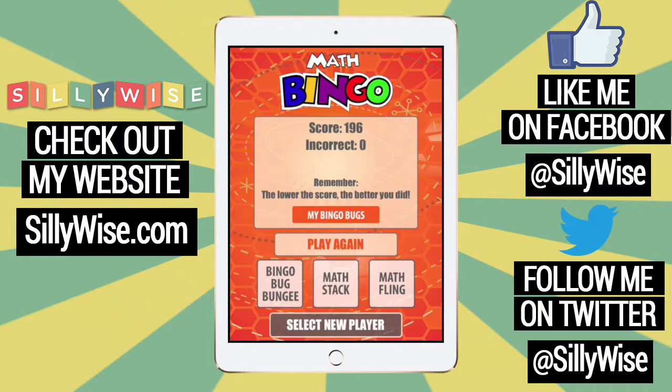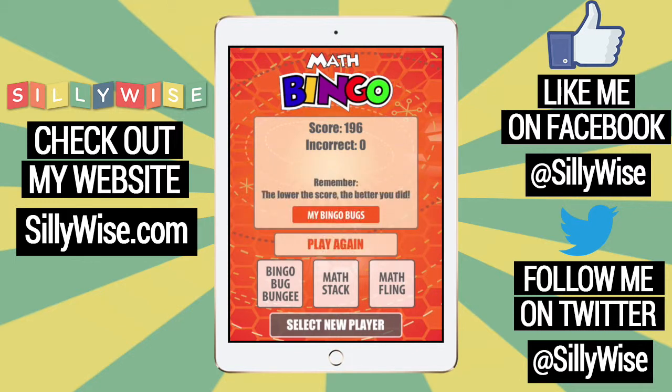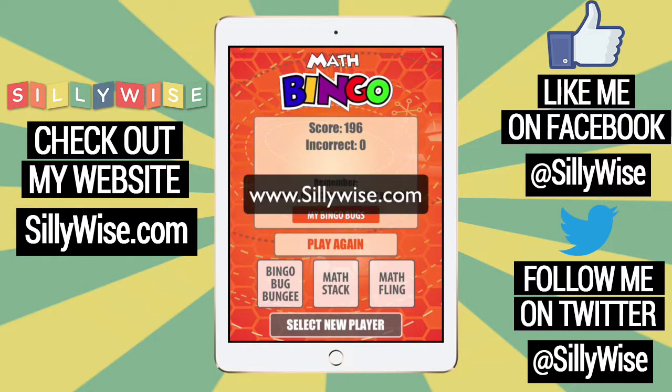So in summary, Math Bingo is a really fun game you can play and learn math at the same time. Now that adds up to a really great app. It's available in the iTunes store for $1.99. Thanks again and please subscribe to our channel and check out our website at sillywise.com. See you next time. Bye!